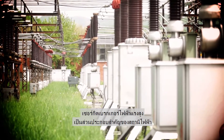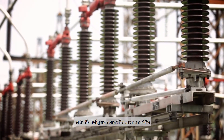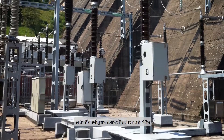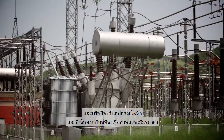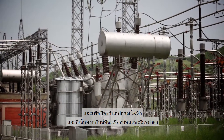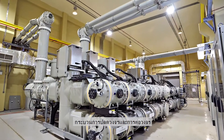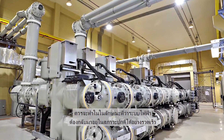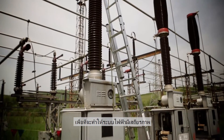High voltage circuit breakers are some of the most important components in the substation. The most important task of a circuit breaker is to open circuits under short current conditions and thus protect sensitive and expensive electric and electronic equipment. The interruption and subsequent reconnection should be carried out in such a way that normal operation of the network is quickly restored in order to maintain system stability.